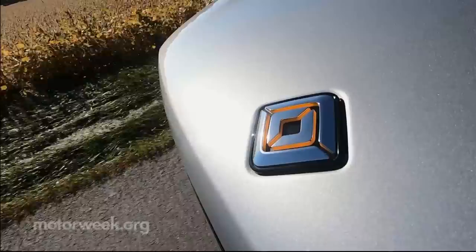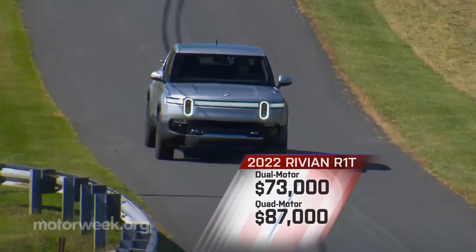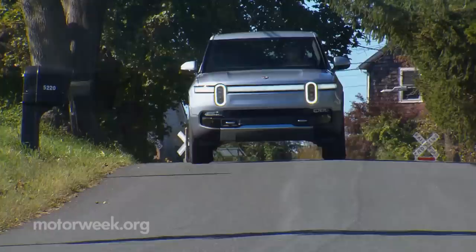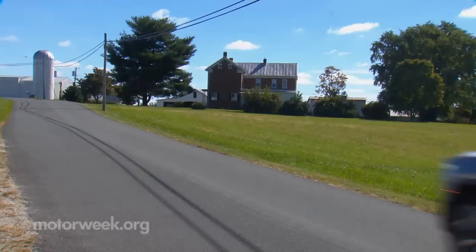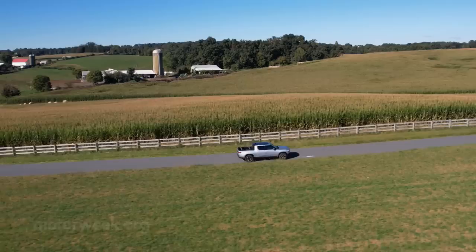If you've been following Rivian, you know that pricing has been a bit of a roller coaster, but as of now things start at $73,000 — that's for the announced dual-motor AWD standard range truck. Our test quad-motor large battery pack AWD goes for $87,000. We've long expected a fully electric pickup truck to arrive, though we didn't envision one this good coming from a new company. And while we truly do love this pickup, it's the stablemate R1S SUV that will likely have a much bigger impact. But with the 2022 R1T, Rivian is not only off to a good start, they're already well on their way towards success.